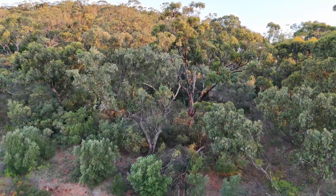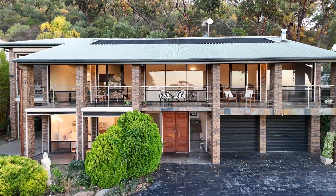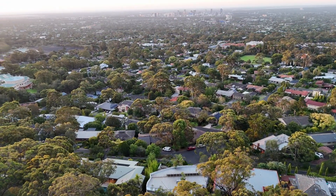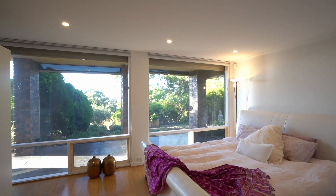Enjoy the serenity of the location, offering lush surrounds and an abundance of wildlife, whilst being surprised by the convenience of its position — just a short 10-minute drive to the city centre along the conveniently accessible main arterials.